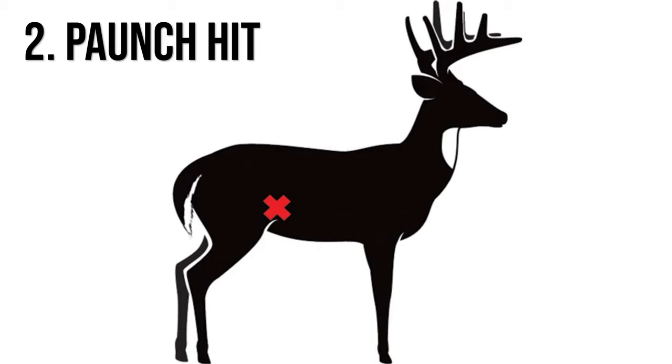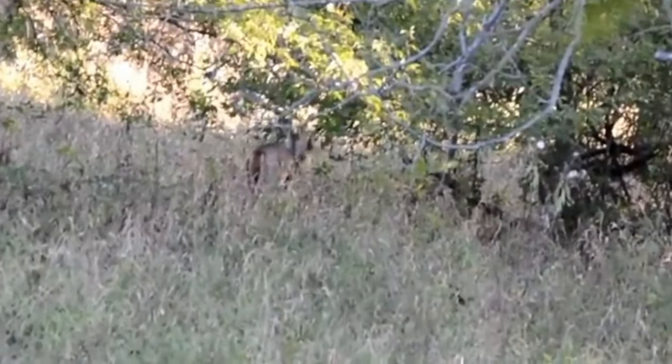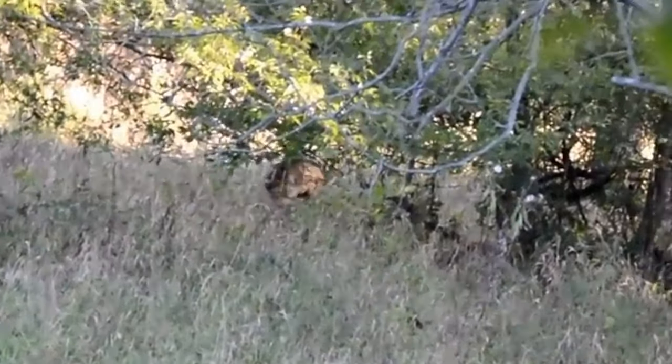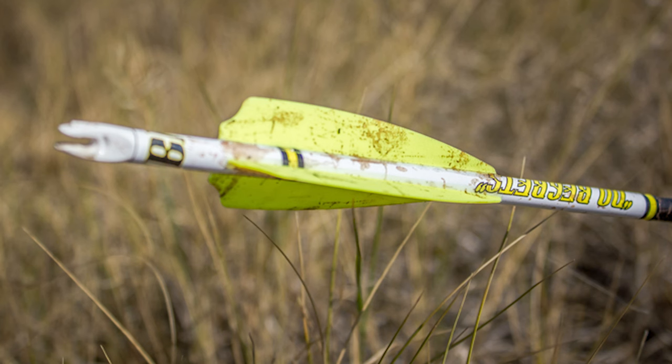The second worst place to hit a deer is the paunch shot, sometimes called the gut shot. This shot can be within the rib cage or back behind the rib cage where the other guts are. A gut shot deer usually acts very wounded — they'll hunch up like something really hurt them, and that's because what hit them is lethal. A gut shot is going to be lethal as long as you don't push the deer. When you walk up to your arrow, the first thing you'll notice is very little blood and a lot of stomach matter that could be green or brown, possibly with contents of what the deer has been eating.